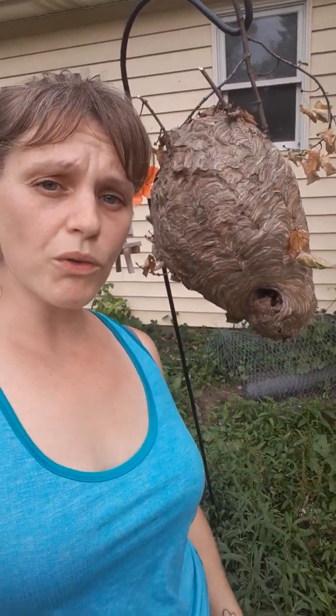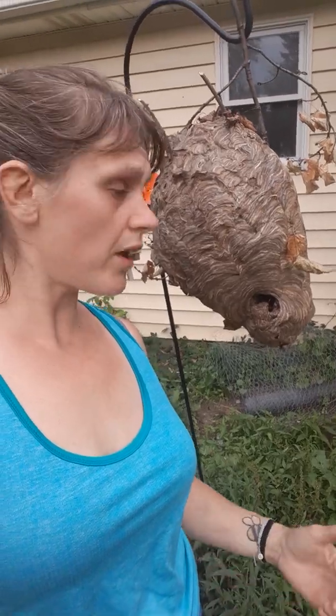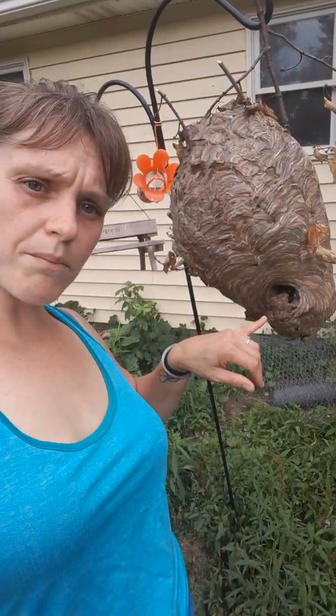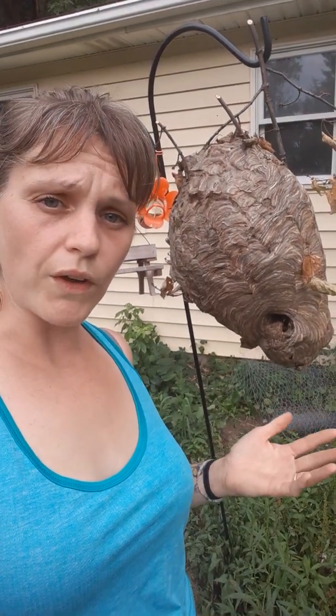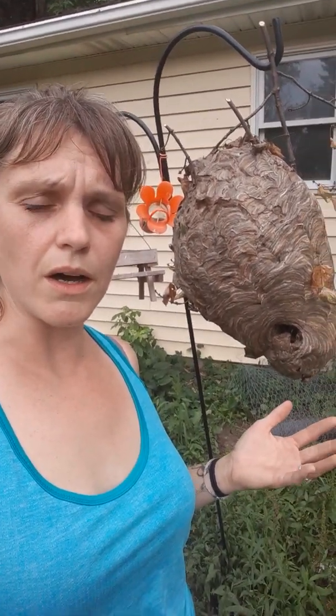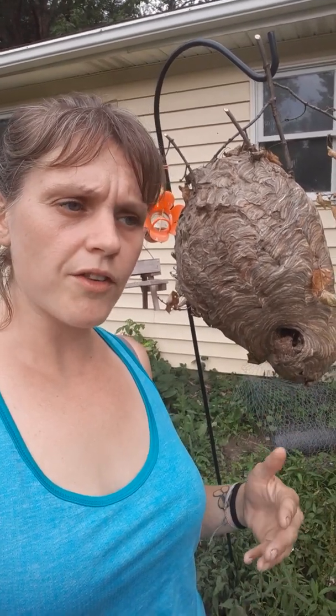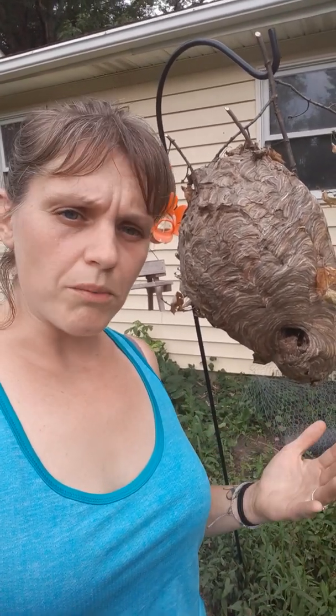What we've been having calls about recently are bald-faced hornet nests. If you see a nest like this — typically a giant large circle with a hole at the bottom, and the insects are going into the bottom of the hive — this is likely a bald-faced hornet nest. They are typically black with a white grayish-colored face, which is why they're called bald-faced hornets.